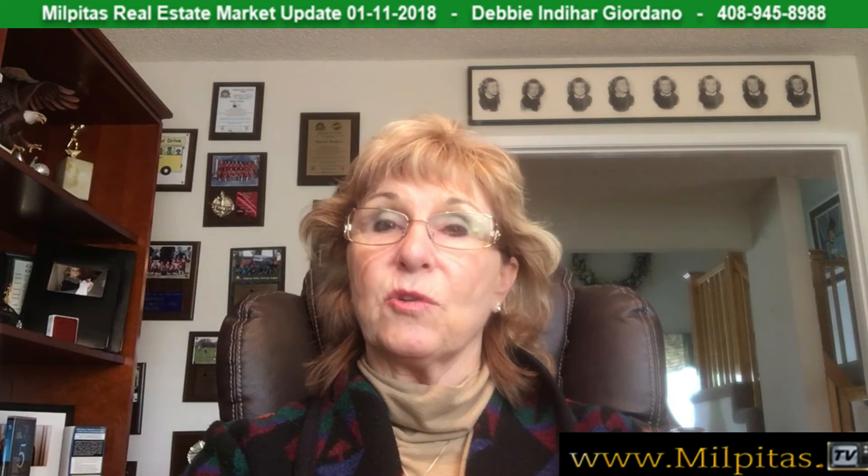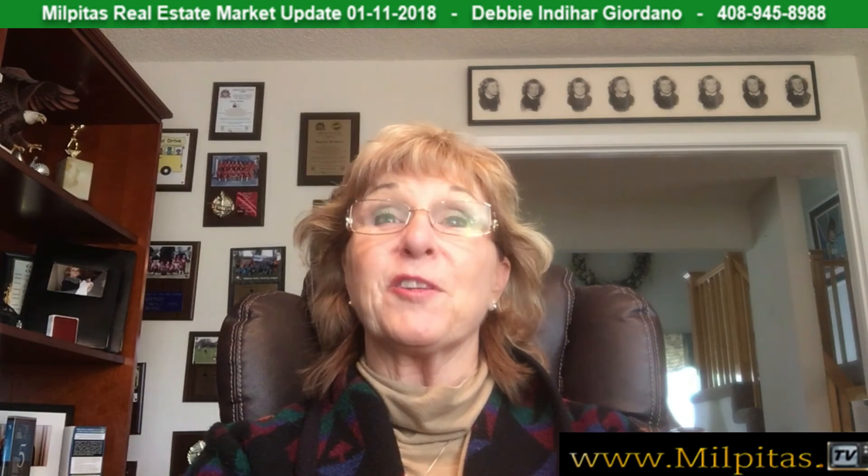For city of Milpitas updates: the next city council meeting is Tuesday next week at 7 o'clock at the city council chambers in city hall. Visit www.ci.milpitas.ca.gov for agendas, updates, and information. If you have any questions, please call me at 408-945-8988 or email at girodonodj@aol.com. I look forward to talking with you and helping you or your friends — thank you very much, bye!